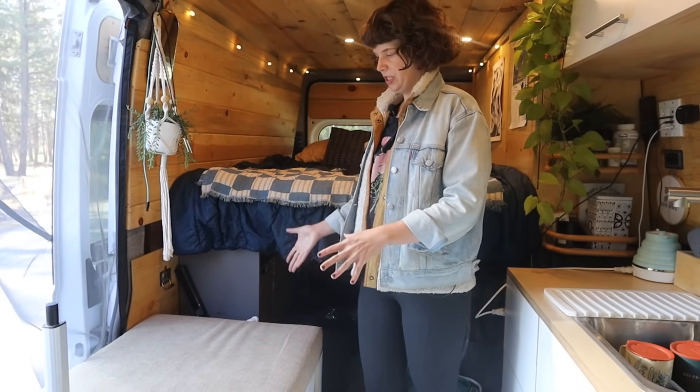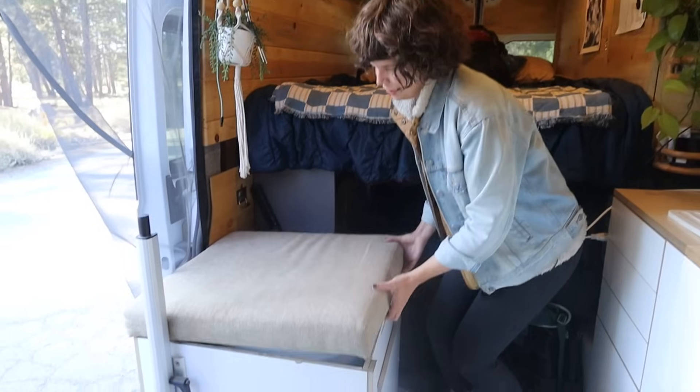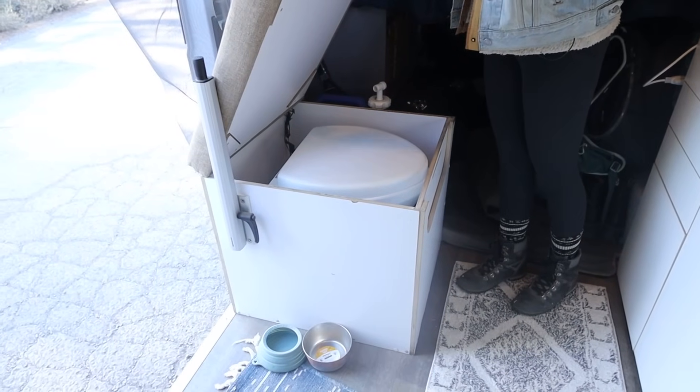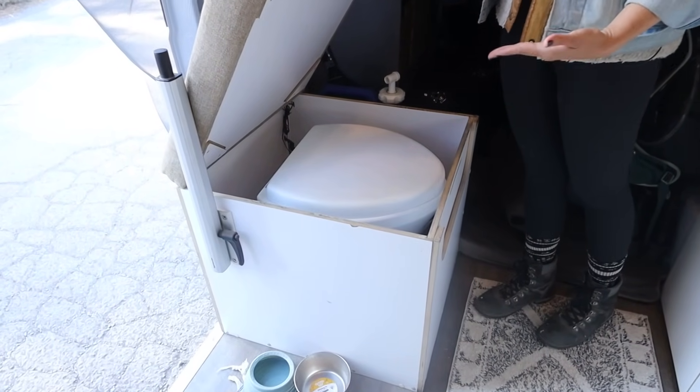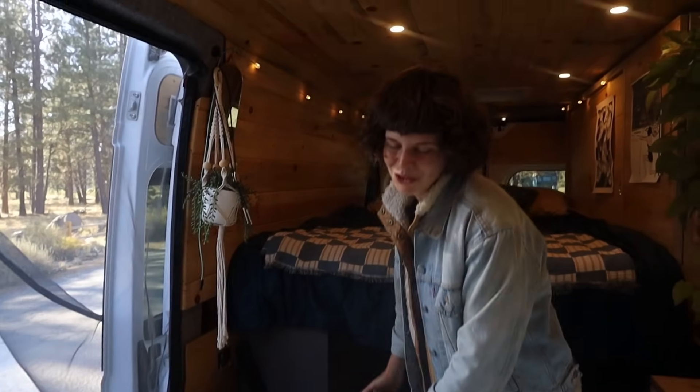This is my main seating area in the back — this is where I sit to do most of my work. It's also where my toilet is stored, so I can just take this off and there we are. It's a Nature's Head composting toilet. I love it overall. Emptying it isn't my favorite thing in the world, but I really love not having to go outside at night to use the bathroom.